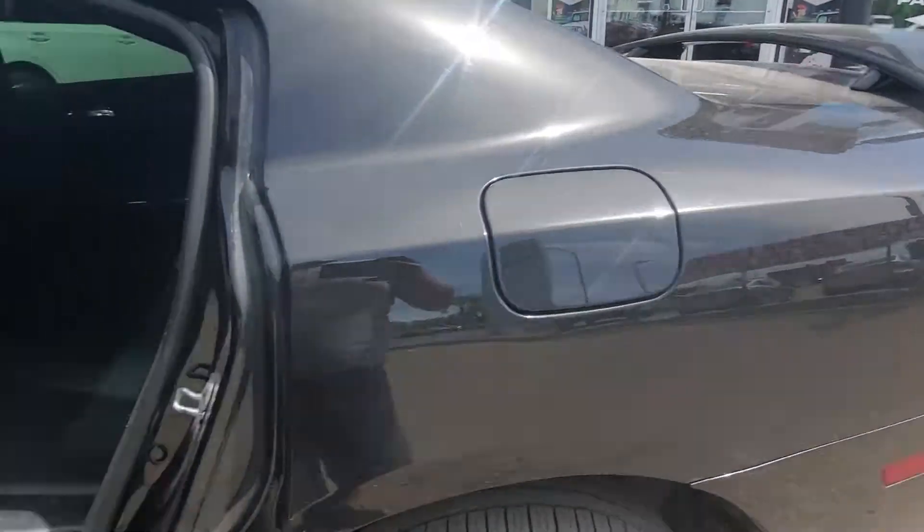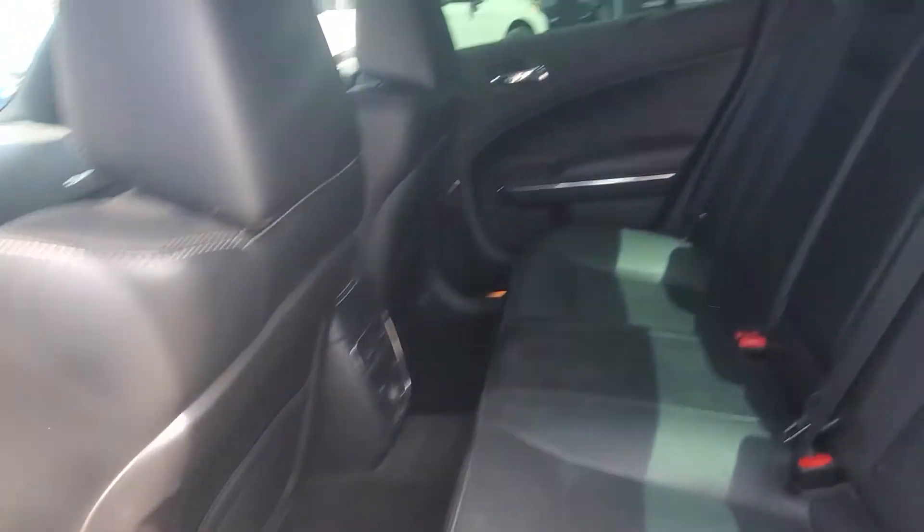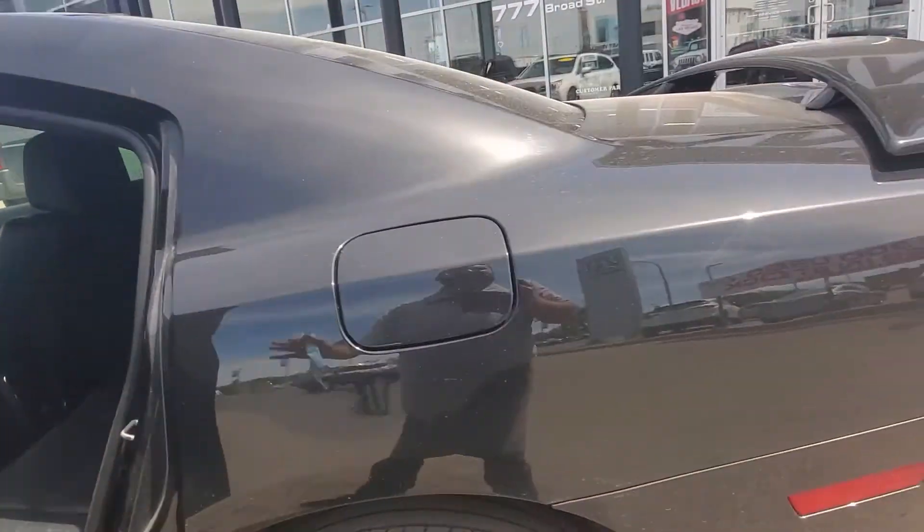Plus, on top of looking great, this vehicle is also being fully inspected and reconditioned by our journeyman technicians for your safety as well as peace of mind.